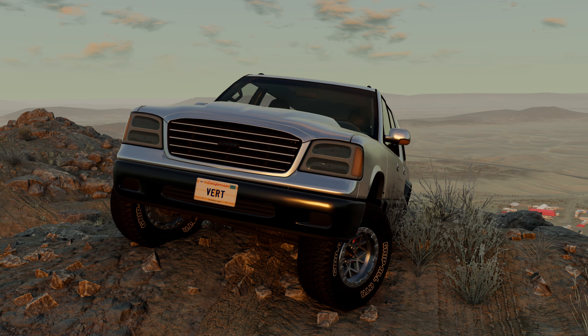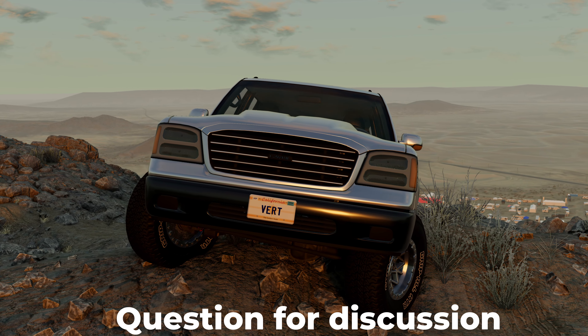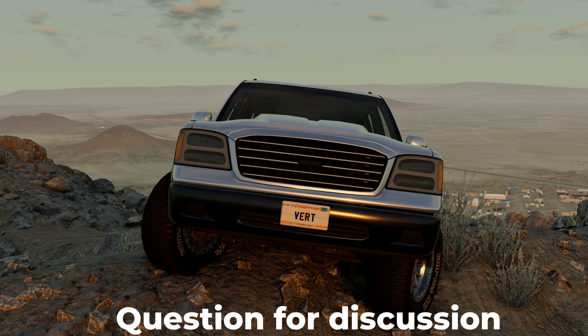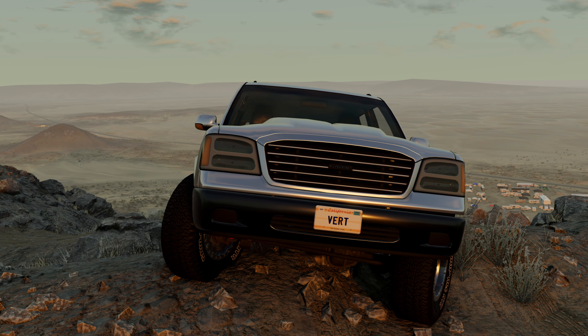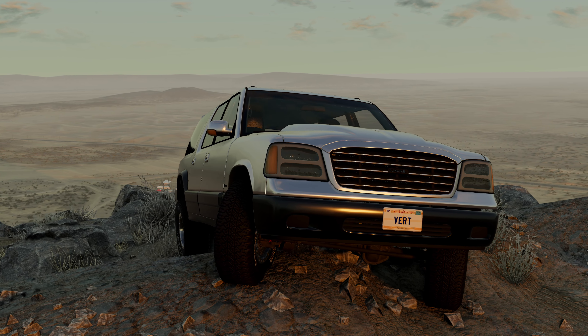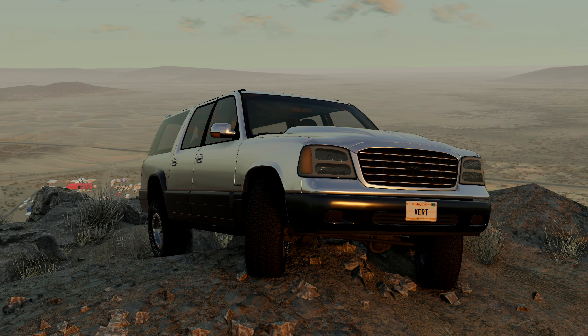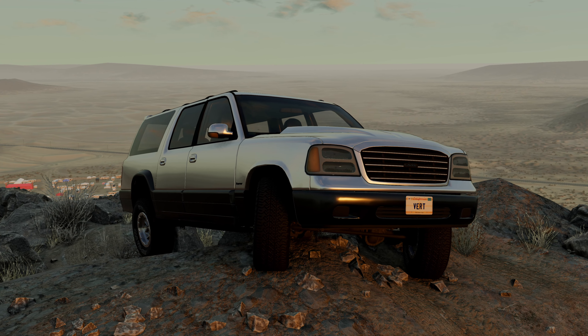I also want to ask you one question. Should a car for off-road use be only with a manual transmission, or will automatic ones also work? Because a driver on off-road should control the number of revolutions at which to shift the gear, but the automatic transmission can be switched to a manual mode. What do you think about this? Write in the comments — I will be very glad to hear your opinion.